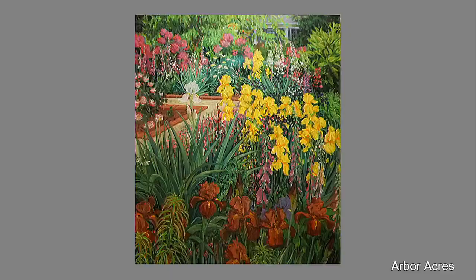Second floor, Campbell Wing, Asbury Place, right across from the elevator — Spring Garden with Iris and Rhododendron. Isn't that beautiful? A riot of color. By Elsie Popkin, a Winston-Salem gal. She loved to paint plein air and could be found all over town with her pastel gear, many times in Reynolda Gardens. She was quite a character — very politically active, outspoken, colorful, and charming.